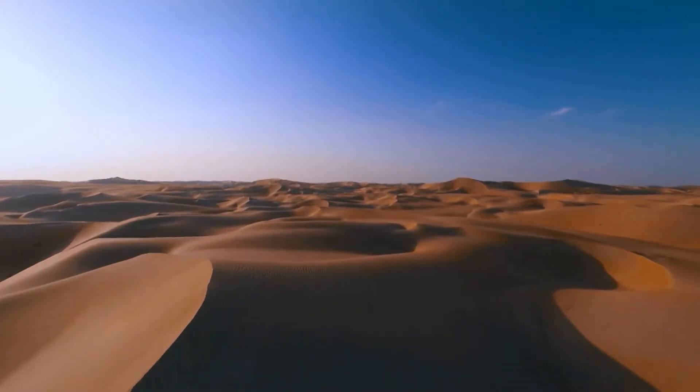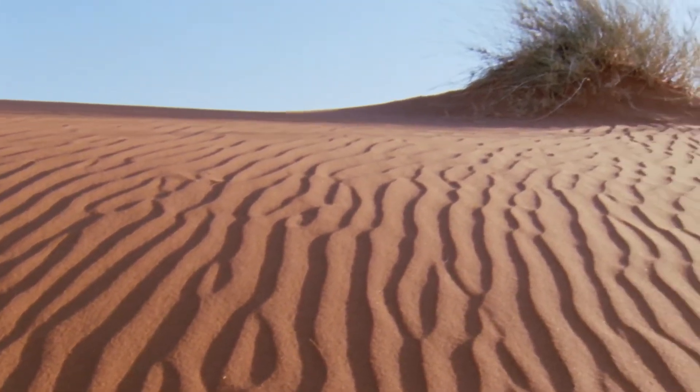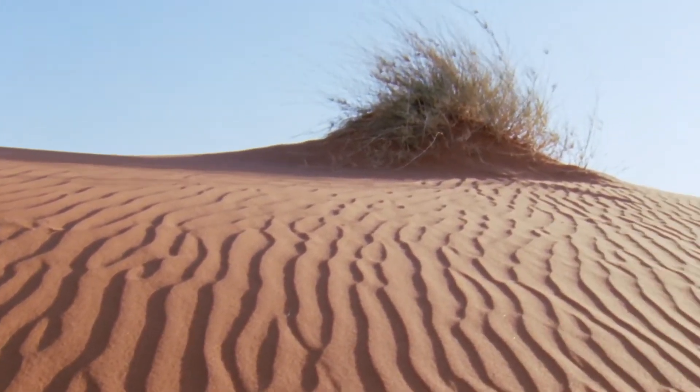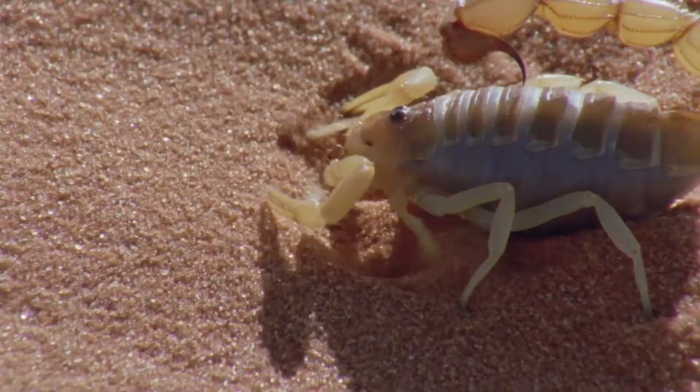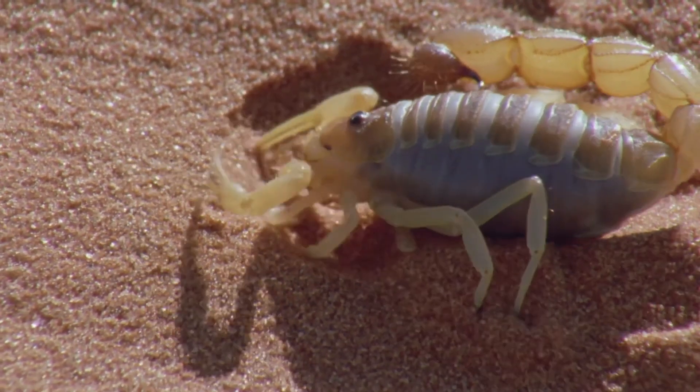Nocturnal animals, scorpions are rarely encountered on the surface during the day. Instead, they seek shelter from the heat, using their enlarged claws to burrow beneath the desert sands where they wait for the cool of the night.